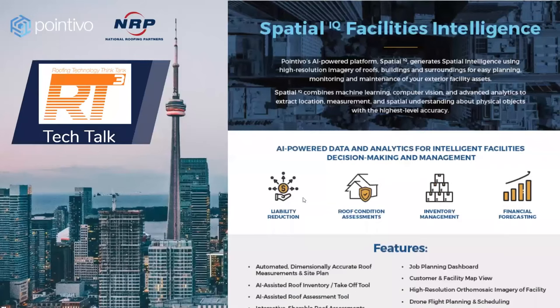To walk you through what the intelligence means: it uses high-resolution imagery of roofs, buildings, and surroundings to help easily monitor and give you a full picture of your facility. It combines AI machine learning with computer vision and advanced analytics to extract location, measurements, and understanding about physical objects with the highest level of accuracy. Benefits include liability reduction, roof condition assessments, and helping customers financially project out a five- or ten-year budget plan.